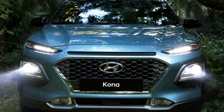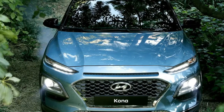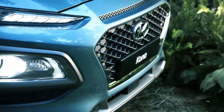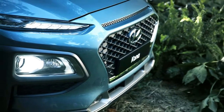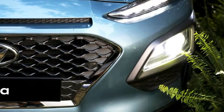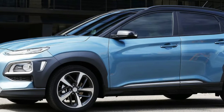It's a good thing consumers have been warming to the oddball designs of SUVs like the Jeep Cherokee and Nissan Juke. The Kona certainly proves this styling trend isn't going to die anytime soon. Indeed, comparisons to the Cherokee, Juke, and even Toyota C-HR are warranted, though to our eyes, the Kona looks better than all of those.